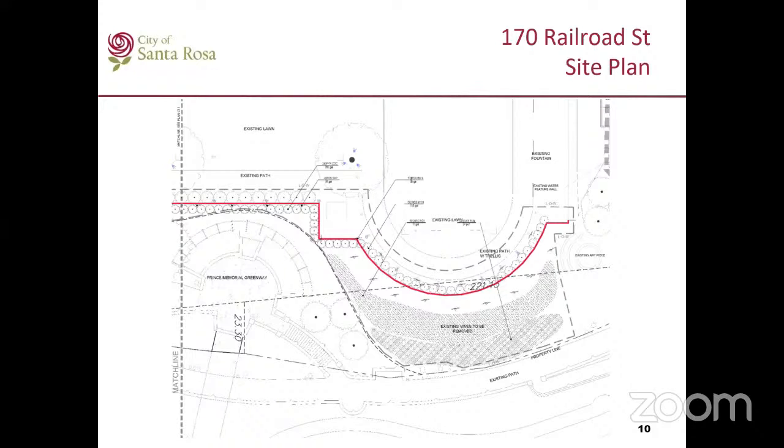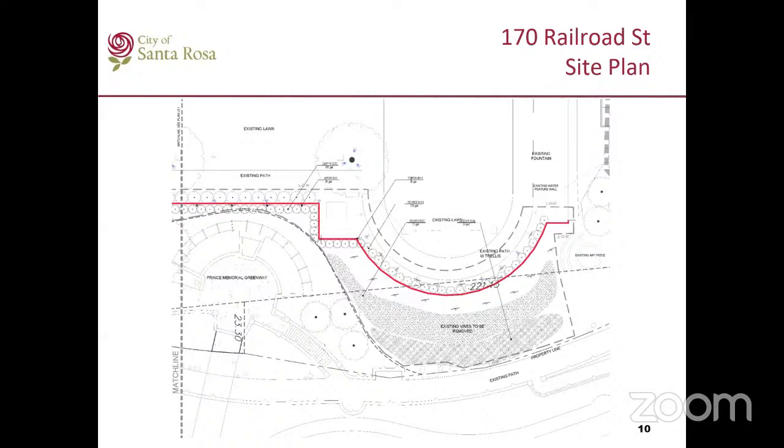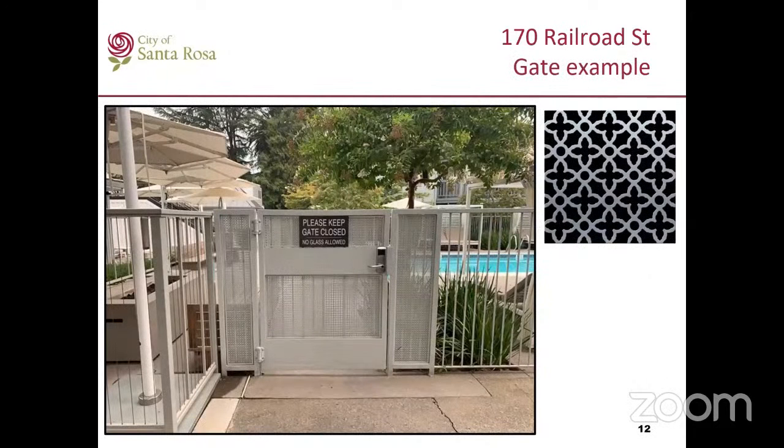Paige, the architect, is available to explain the reason for removal of those plants. This is the proposed gate — the height of the gate is eight feet. There are two gates. This is an example of how the gate would look, except it would be eight feet. The fabric would be similar to what is proposed and the pattern would be similar to the picture on the top right corner.